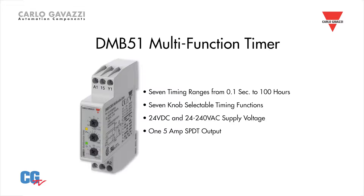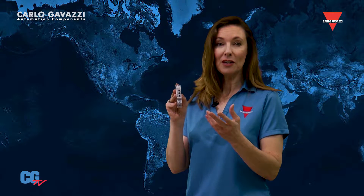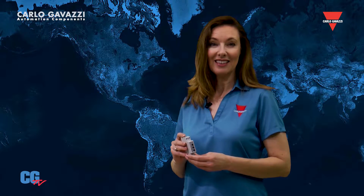The time setting can be set from 1 tenth of a second up to 100 hours, split into several sub-ranges. All functions and time settings are selected with easy-to-use knobs found on the front of the unit. With so many features, the DMB51 is an excellent choice for any timing application.